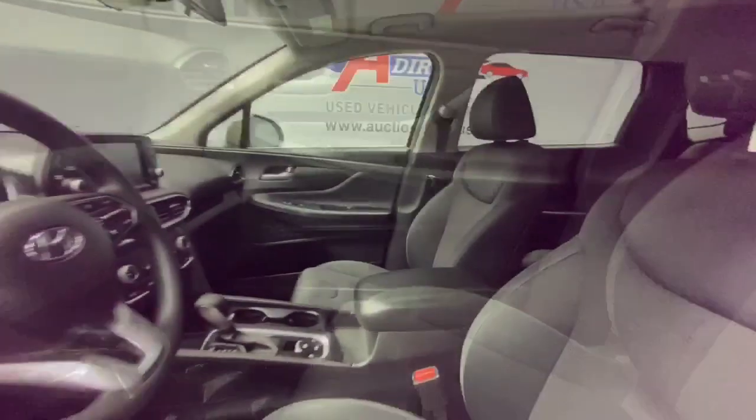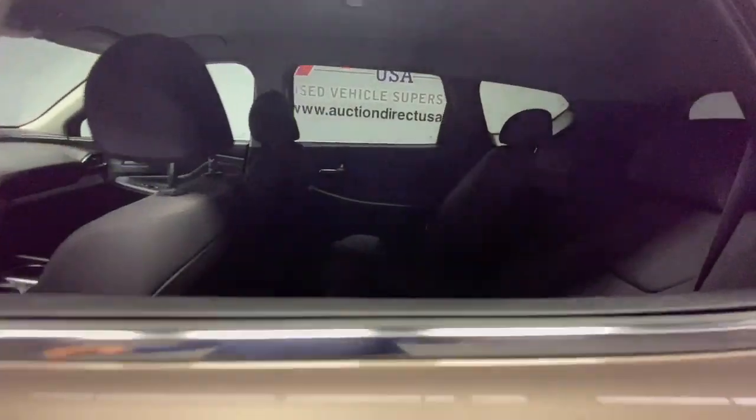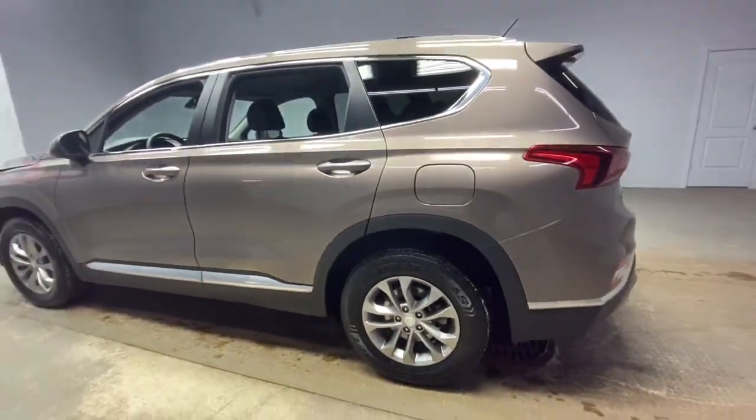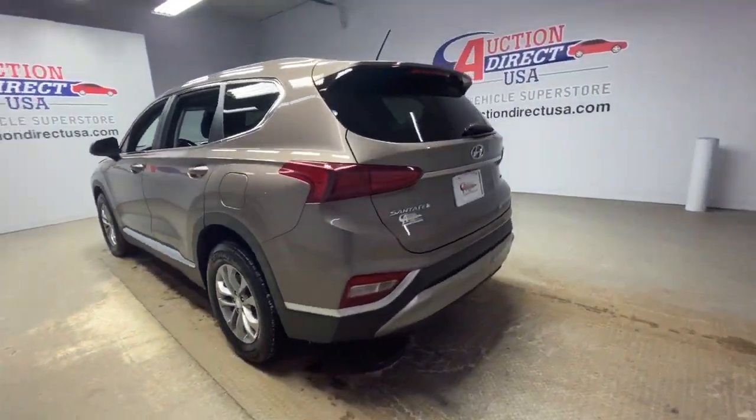These are just some of the great options this vehicle comes with: all-wheel drive, keyless entry, lane-keeping assist, wood grain interior trim, and adaptive cruise control.